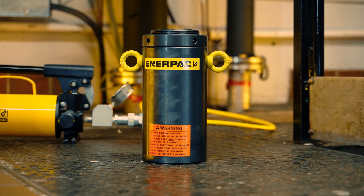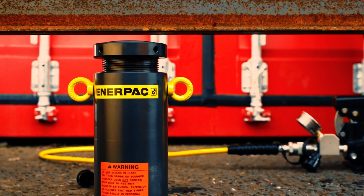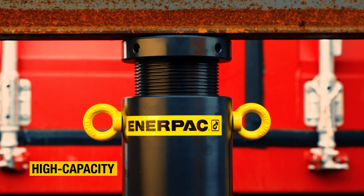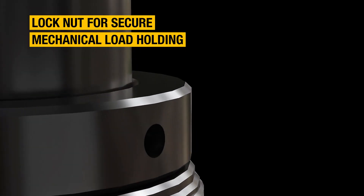Construction projects demand robust and reliable equipment that's purpose-designed to withstand the harshest conditions and heaviest loads. That's why we developed the HCL series — a high-capacity range that features a locknut to provide secure mechanical load holding for extended periods.